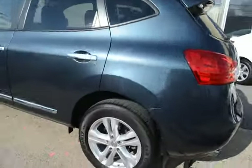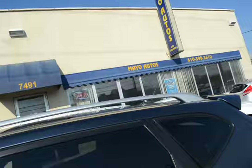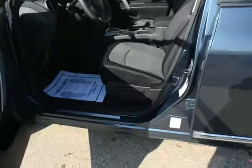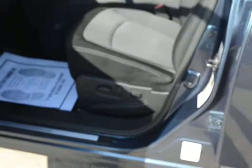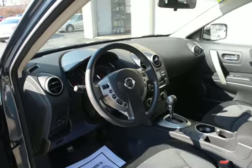Got the nice alloy wheels as part of that SV package. Nice top. Tinted glass in the back, the power driver's seat, and the smart key system with the key in your purse or pocket.